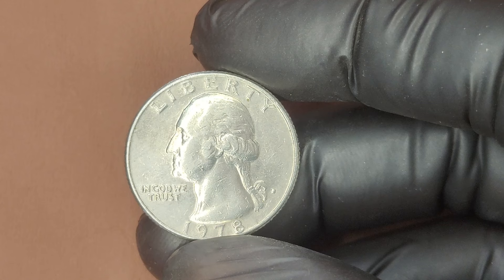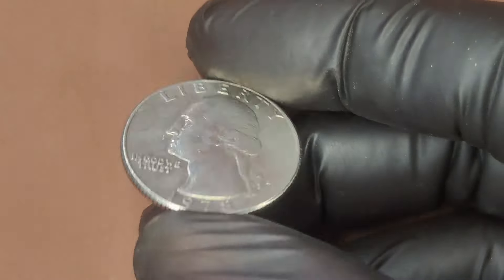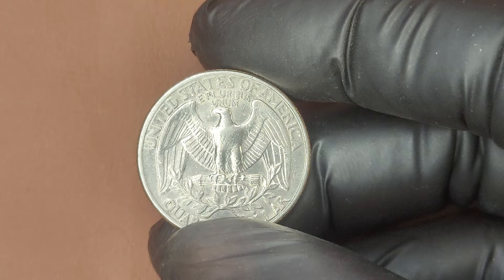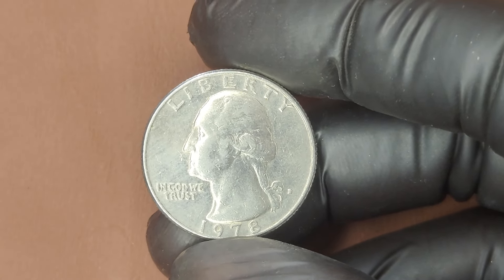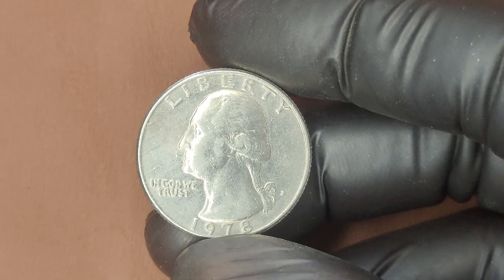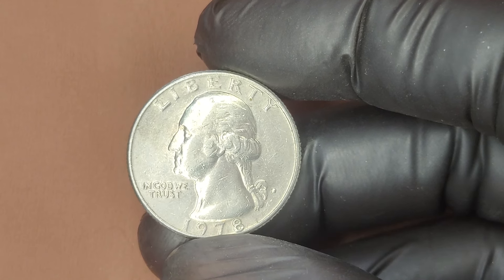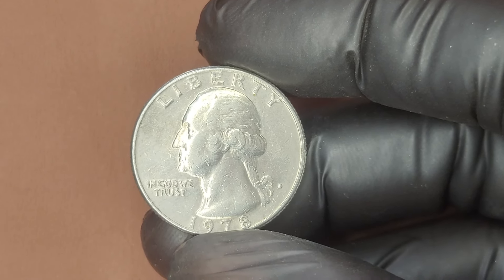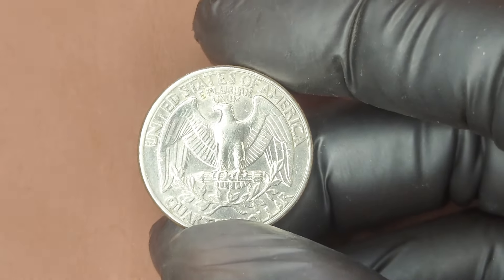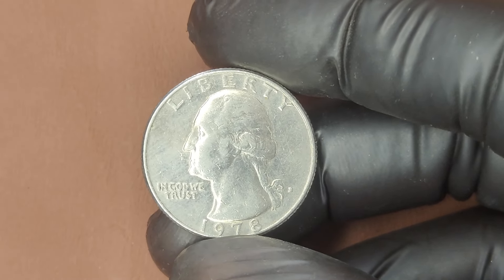Could there be a 1978 D Washington Quarter worth millions of dollars? Technically, no 1978 D quarters have been confirmed to reach that kind of price. However, as interest in coin collecting grows, high demand and low supply can always change the market. Remember, the true value of any coin is determined by its condition, rarity, and the enthusiasm of collectors. If you've got a 1978 D Quarter, don't dismiss it as mere pocket change — it could be a hidden treasure.